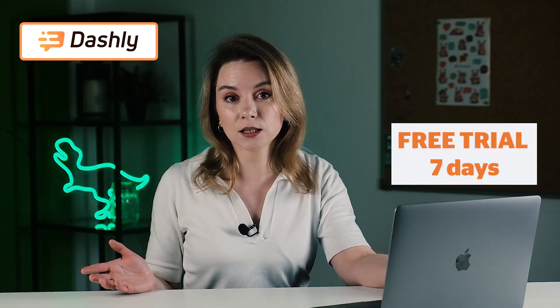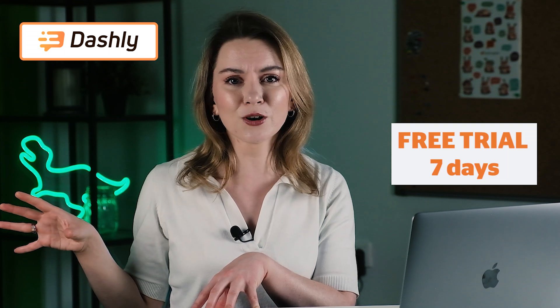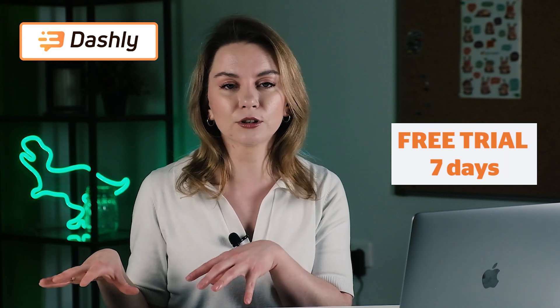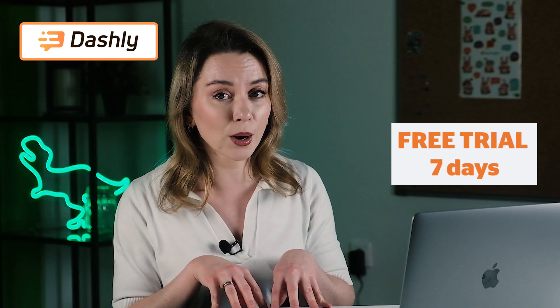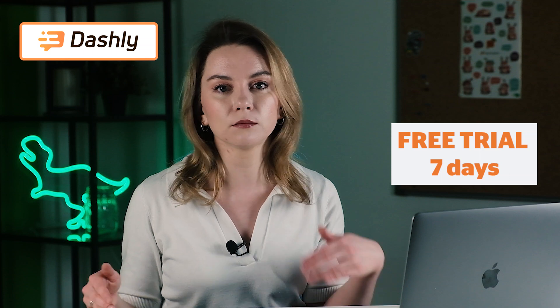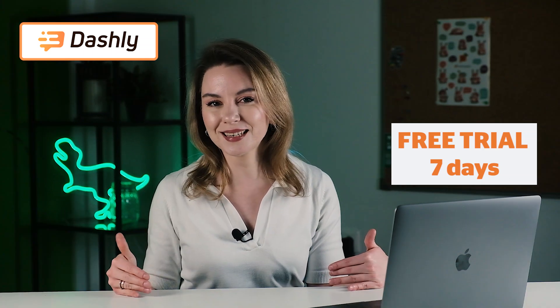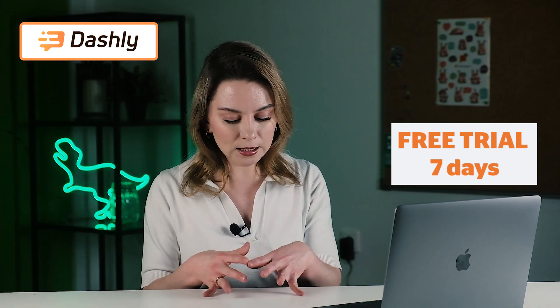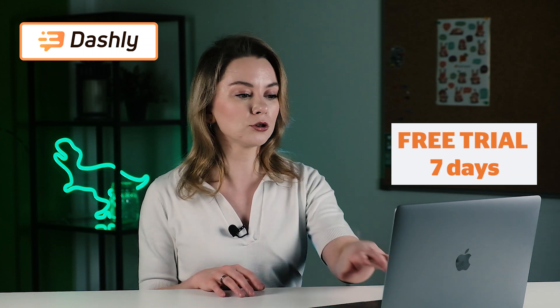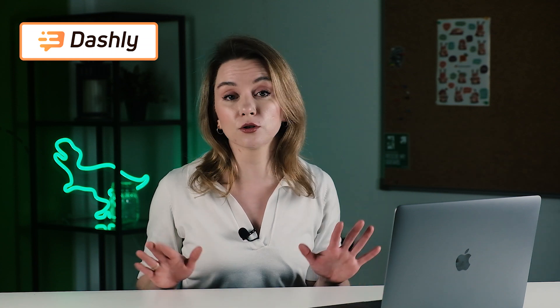The free trial is up to seven days. You can wake up one morning, set up all the chatbot configuration, install the chatbot on your website, and have seven days of testing, experimenting, and getting data. That will help you understand if Dashly is the right solution for you. The product is pretty much user-friendly.